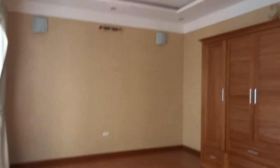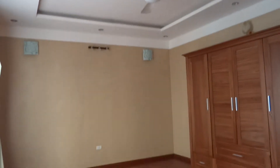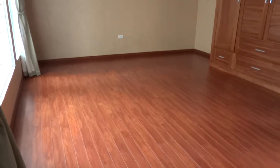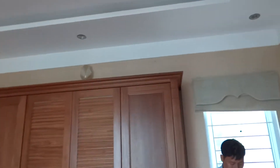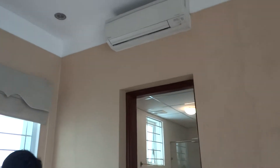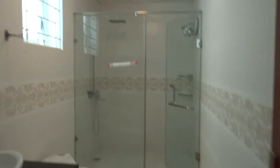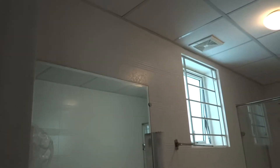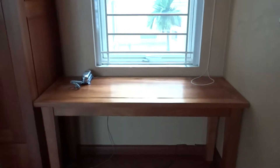This is the master bedroom with an air conditioner. The master bathroom features a walk-in shower, toilet, and cabinets. There is also a study desk in the room.